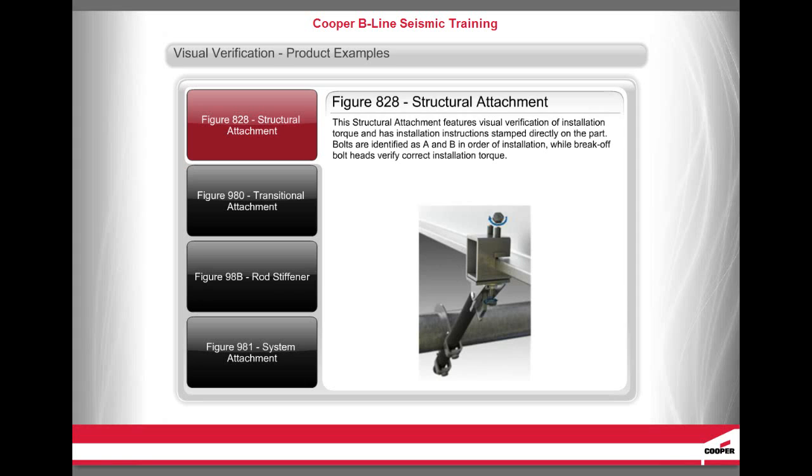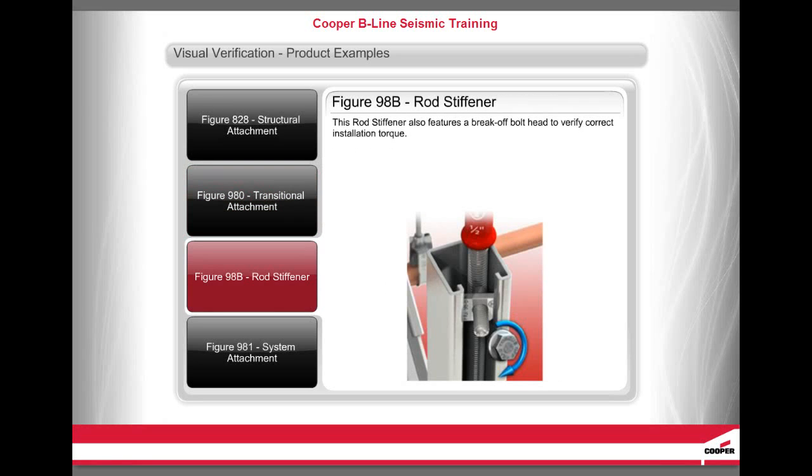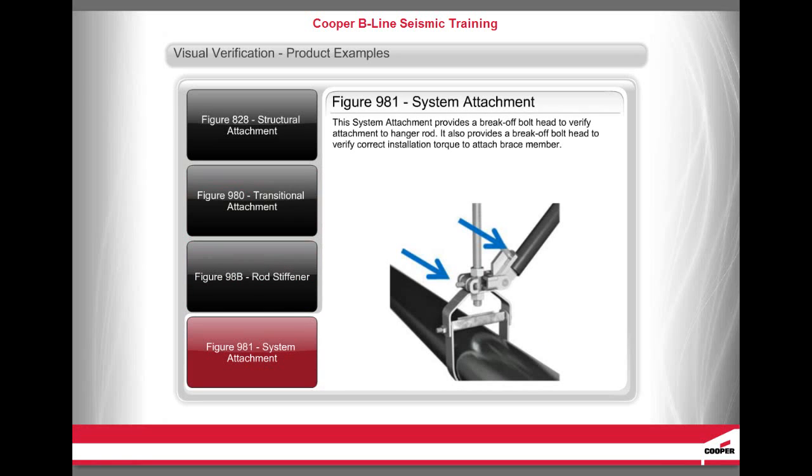Tolko offers many products with visual verification features — all Tolko seismic products have some type of visual verification, most typically break-off bolt heads or nuts. This structural attachment features visual verification of installation torque and has installation instructions stamped directly on the part; bolts are identified as A and B in order of installation, while break-off bolt heads verify correct installation torque. This transitional attachment offers visual verification of proper engagement of channel or brace pipe with a break-off bolt head to verify correct installation torque. This rod stiffener also features a break-off bolt head, and this system attachment provides a break-off bolt head to verify attachment to the hanger rod and correct installation torque for the brace member.